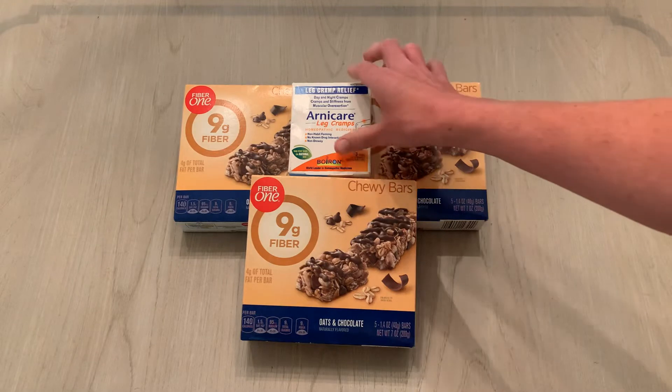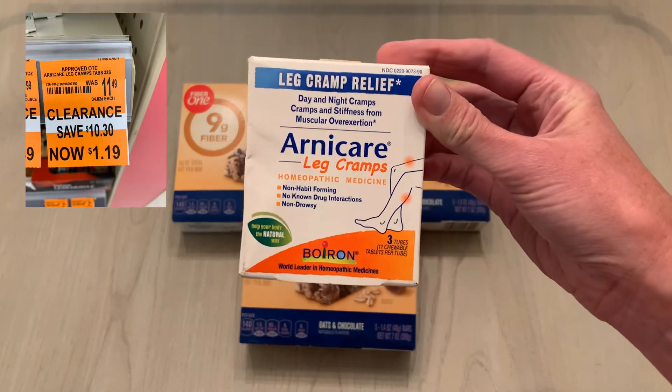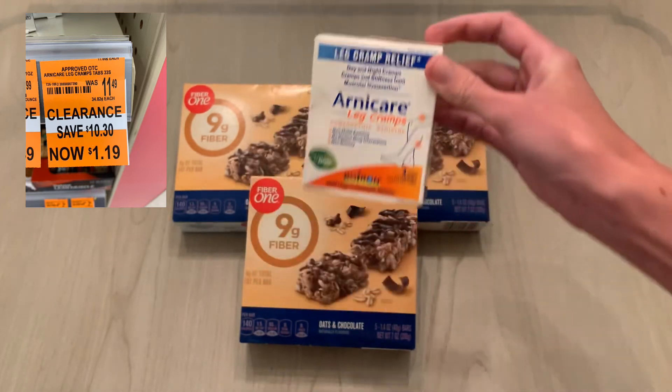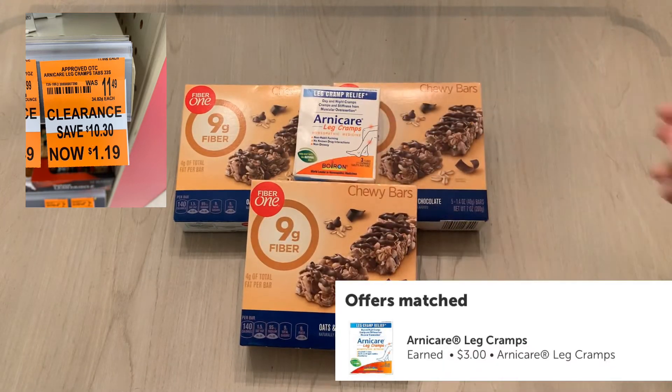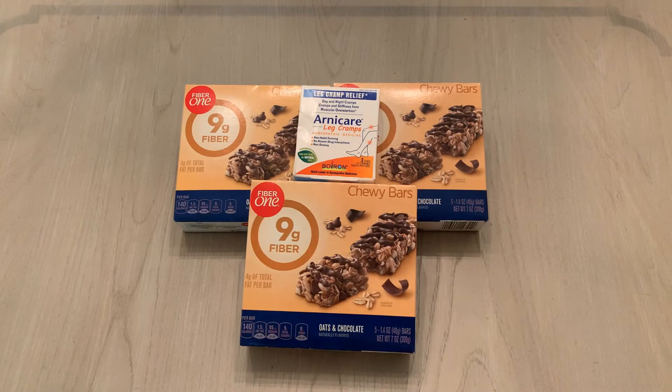I then found this Arnicare Leg Cramps. This was on clearance for $1.19. Ibotta has an offer right now for $3 back when you buy one. So I paid less than $3 for all of these items, and I got $3 back, making this a moneymaker trip for me.